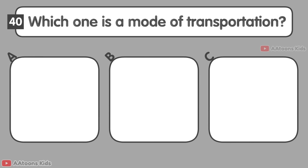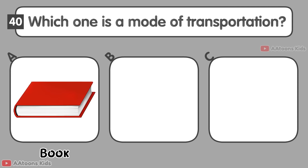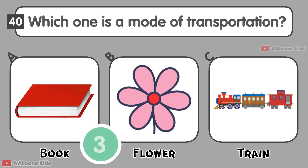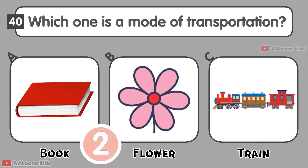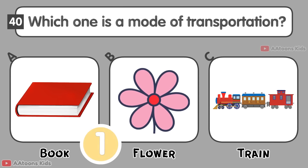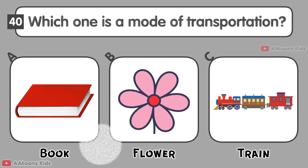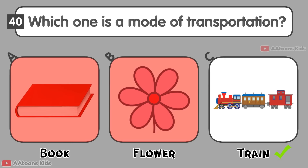Which one is a mode of transportation? Book, Flower, or Train? Train.